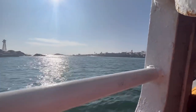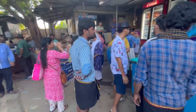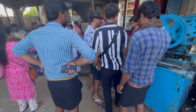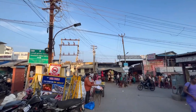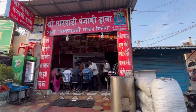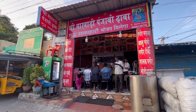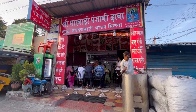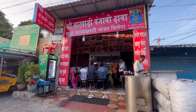We finally got the return ferry and went back to the mainland. Near the ferry, within walking distance, there is a Marwadi Punjabi Dhaba — two restaurants that serve North Indian food. The taste is authentically North Indian — the chole tastes like chole and the paneer tastes like paneer, not like sambar.